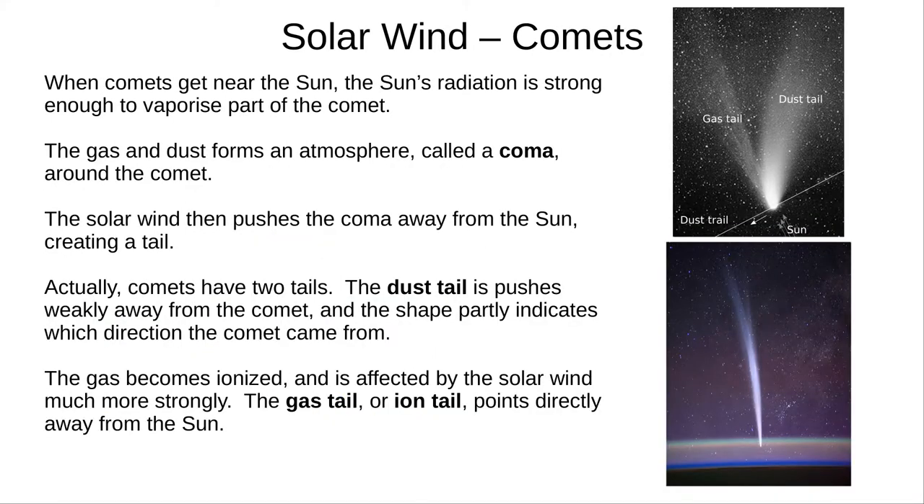The solar wind also strongly affects comets. When a comet gets close to the Sun, the ice contained within heats up. Some of it vaporises, releasing steam, as well as dust when the steam cracks open the rocky parts. This forms an atmosphere around the comet, called a coma. The solar wind pushes the coma outward, away from the Sun. The dust is pushed weakly away, leaving a dust tail which points partly in the direction the comet came from. The gas, however, becomes ionised, and so is affected much more strongly by the ions in the solar wind. The gas tail, or ion tail, points directly away from the Sun. Incidentally, this loss of atmosphere occurs on all bodies in the solar system, not just comets. But some places, including the Earth, have protection against atmospheric loss, like high gravity or a strong magnetic field.